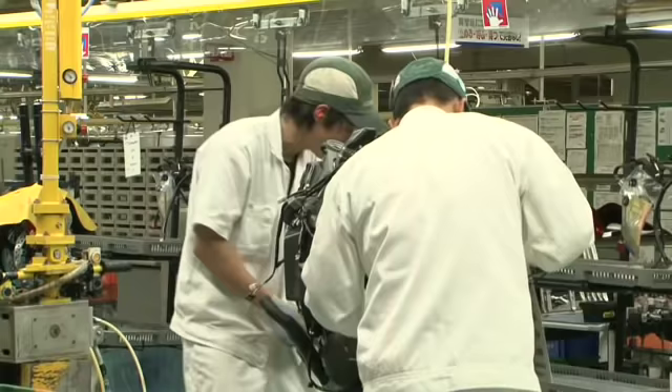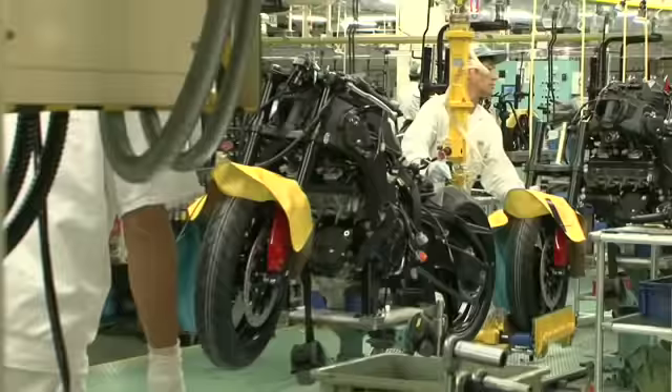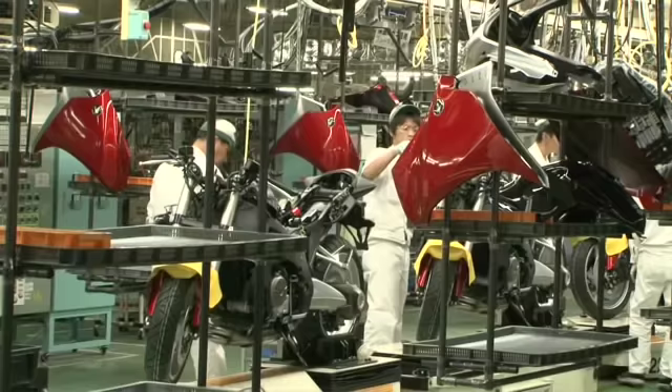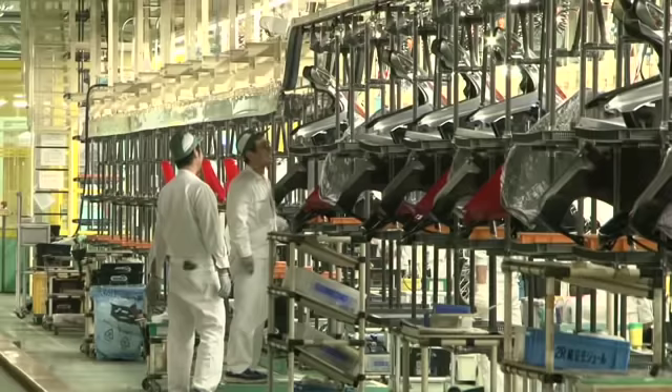Torque wrenches are linked to computers and all measurements are saved and stored for each individual motorcycle, so subsequent issues can be tracked. The production line is equipped with yellow assist machines which handle heavy parts like engines and wheels. A parts conveyor dispensing rack moves along at the same speed as the main conveyor line, suspended overhead, carrying parts to assemble one motorcycle.